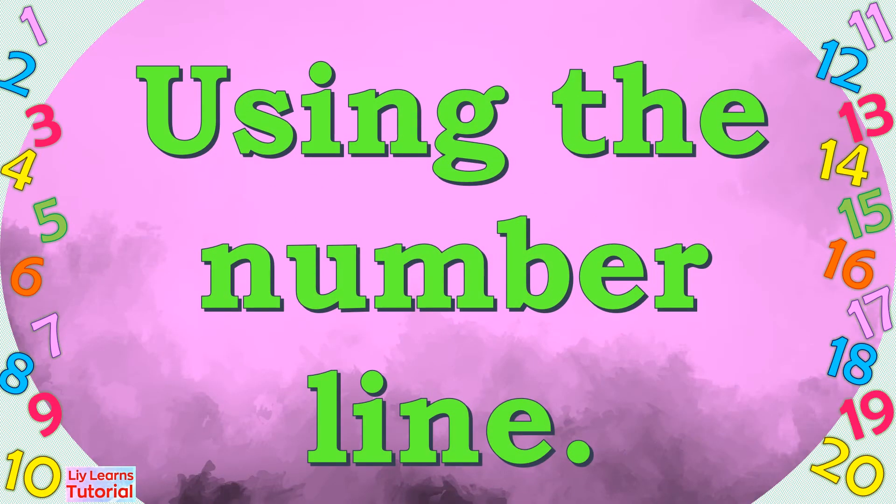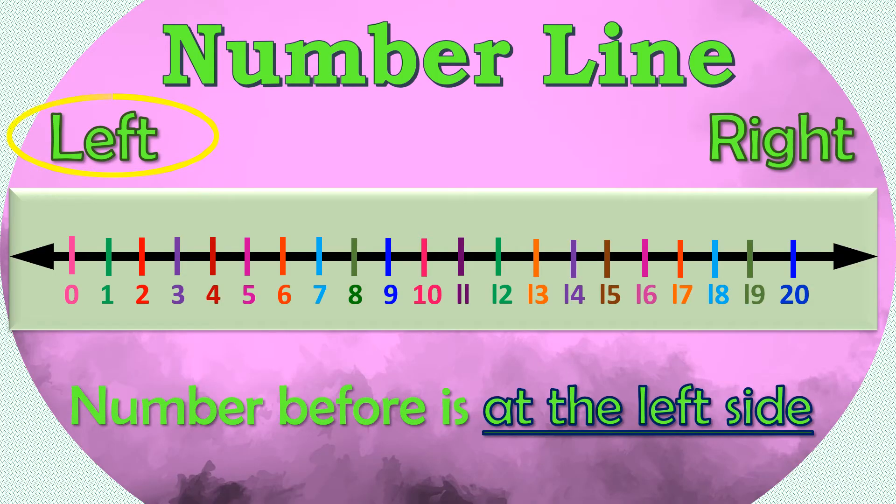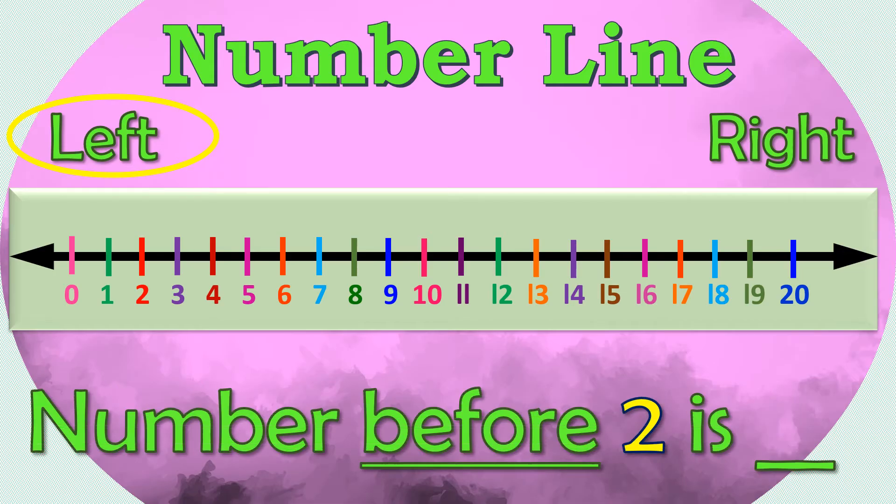We use the number line to find the number that comes before. Remember, the number before is at the left side. Let's take a look — what number comes before 2? First, we circle 2 on the number line, then we look at the number at the left side. So the number before 2 is 1.